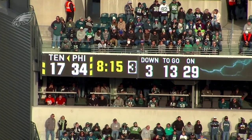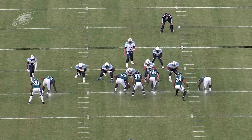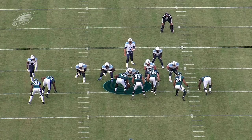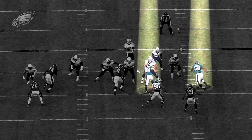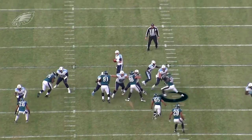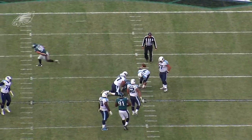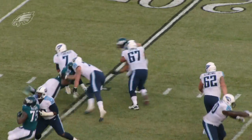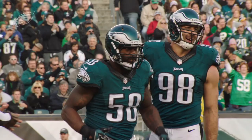On the next play, the Eagles faced third and thirteen. This time they came out in their dime package with four defensive linemen and one linebacker. Fletcher Cox lined up over the center, again creating a one-on-one matchup with Barwin and Cole on the right side. After winning with an outside move on the previous snap, Cole wins inside against the left tackle and gets home for a sack to force a punt. The Eagles finished with five sacks in what was a resounding 43-24 victory over the Titans.